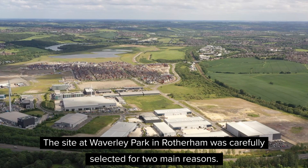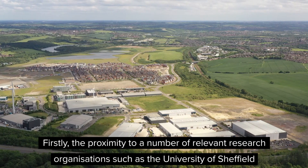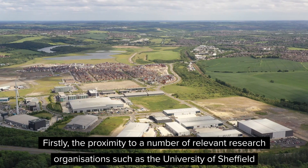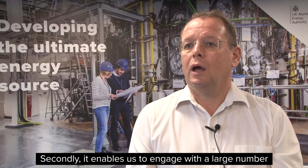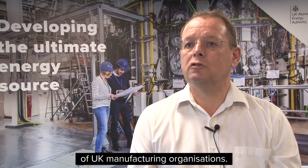The site at Waverley Park in Rotherham was carefully selected for two main reasons. Firstly, the proximity to a number of relevant research organisations such as the University of Sheffield, Nuclear AMRC, and secondly, it enables us to engage with a large number of UK manufacturing organisations.